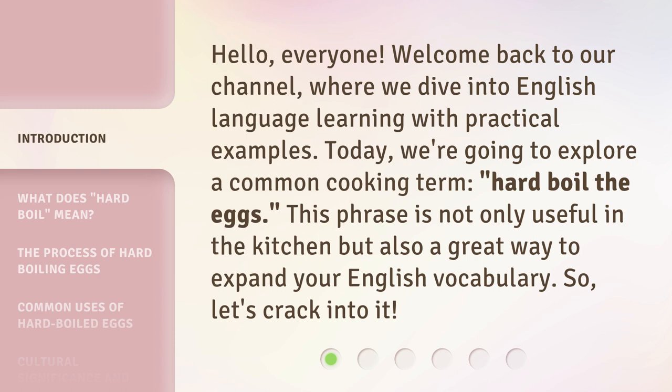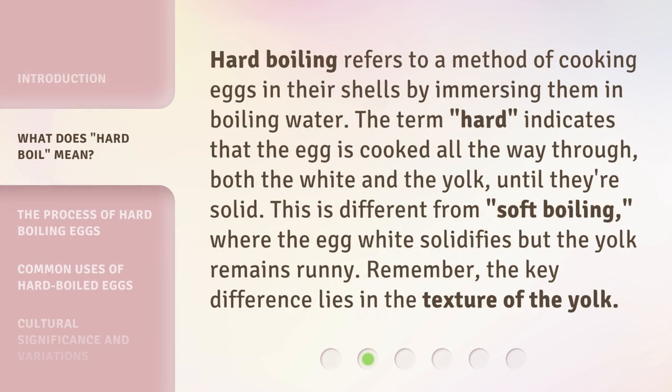So, let's crack into it. Hard boiling refers to a method of cooking eggs in their shells by immersing them in boiling water. The term 'hard' indicates that the egg is cooked all the way through — both the white and the yolk — until they're solid. This is different from soft boiling, where the egg white solidifies but the yolk remains runny. Remember, the key difference lies in the texture of the yolk.